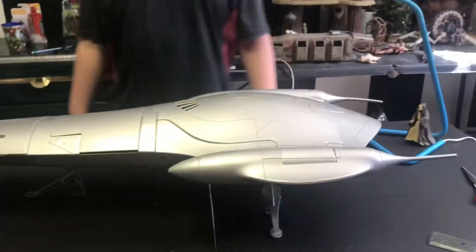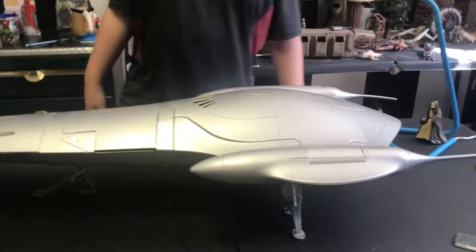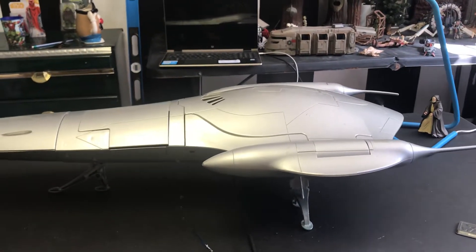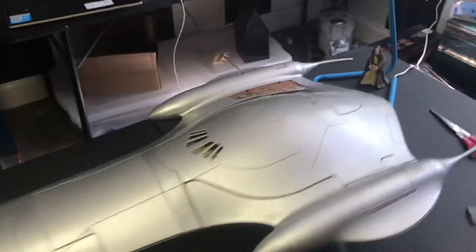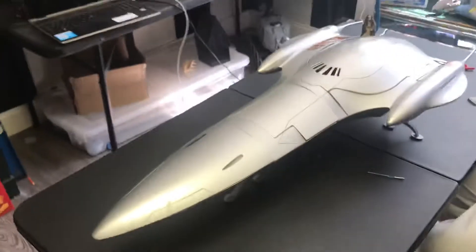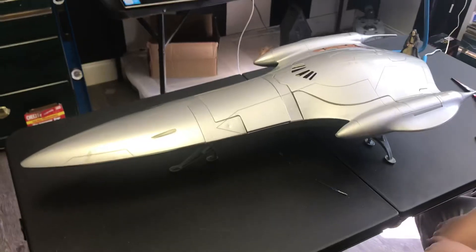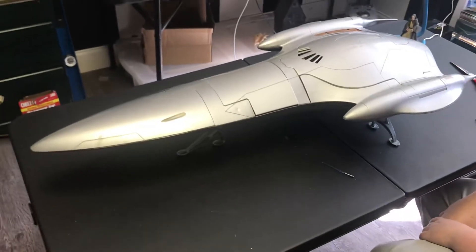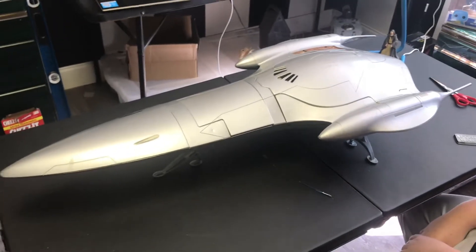Hi guys, it's me Boog and Dad from Boog and Dad TV. Today we have a clean-up of the Naboo Starfighter — or Starship — from Episode One, way back in 1999. We picked this up off eBay.